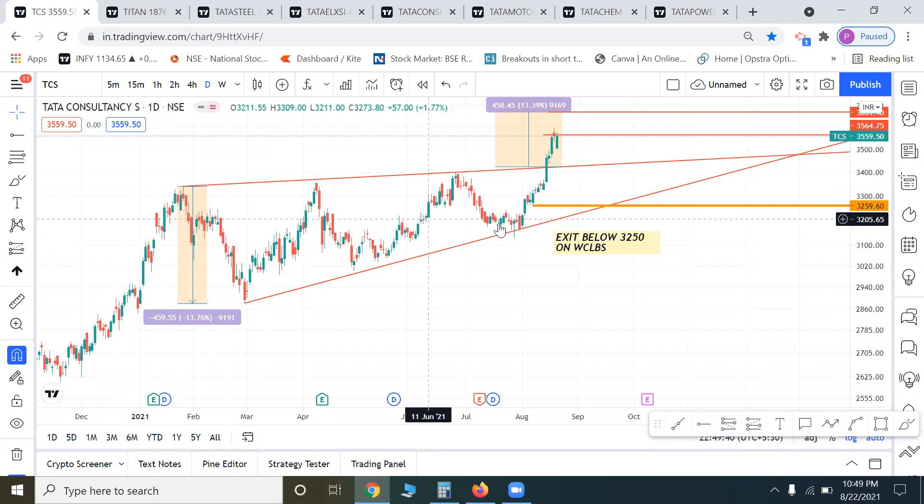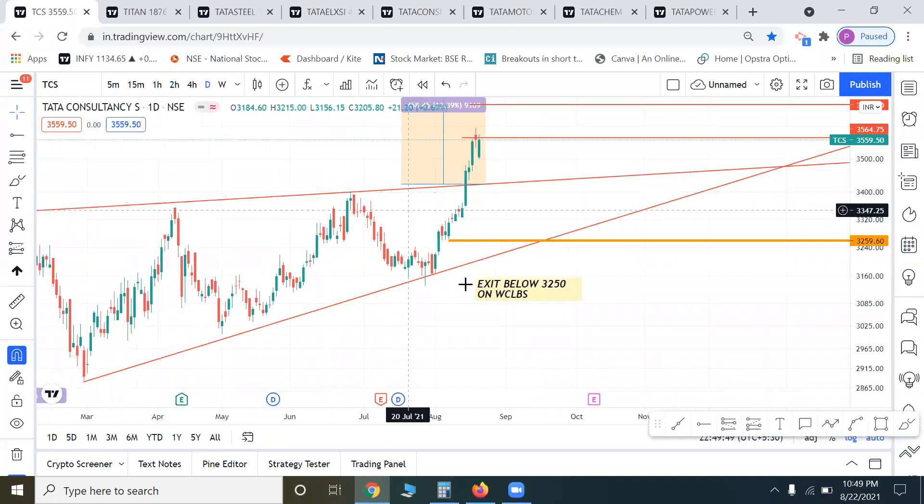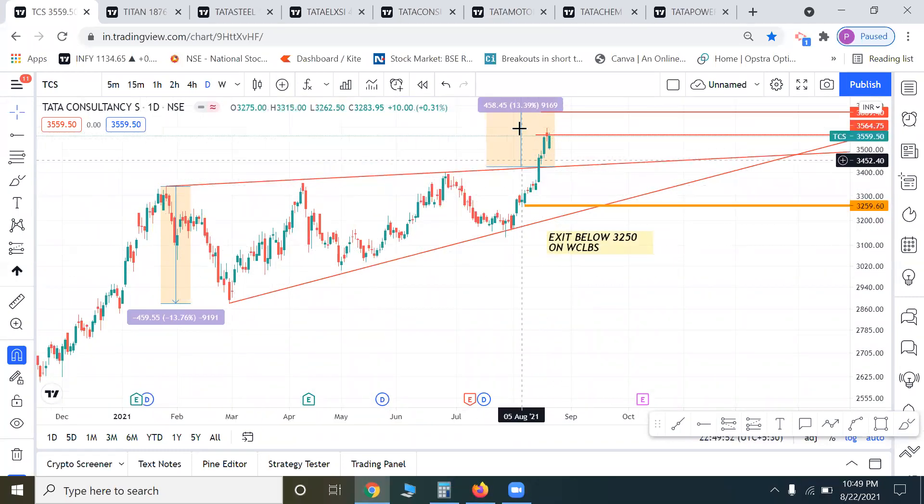We shared in the previous video that TCS set up a breakout on the rising channel, hit the first target, retraced, and is now going strong. Overall the IT sector is strong, so we don't need to do anything. If you want an entry, wait for a retest around 3400-3500 zone. You can buy with a stop loss of 3250 — if there's a closing below that, exit. Otherwise ride the trendline support. All levels I share on charts are for trend riding; you can set your own targets.